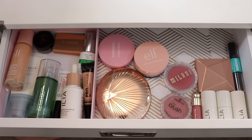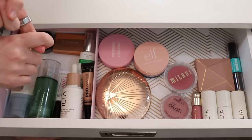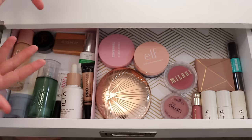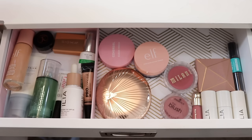Hey guys! Welcome back to my everyday makeup drawer. If you're not familiar with this series, I have two drawers here at my vanity where I keep the makeup that I want to focus on over the next month or so. Some are new products I'm testing out and trying to form a review on, and some are older things we pick out from my collection for me to play with and re-familiarize myself with. Today we're refreshing my everyday makeup drawers for February!